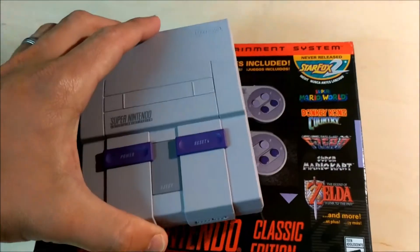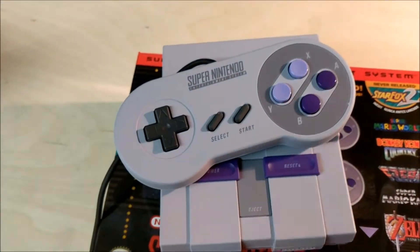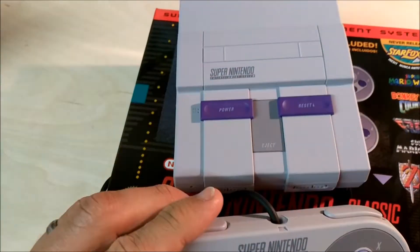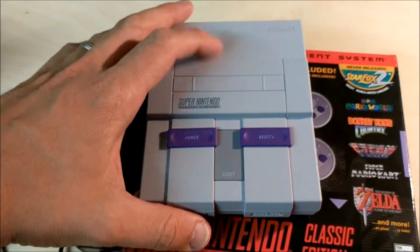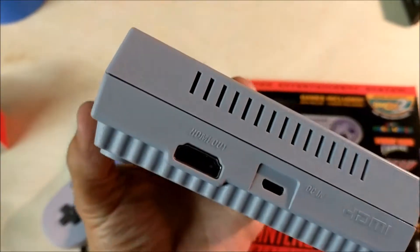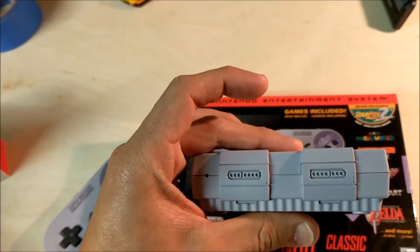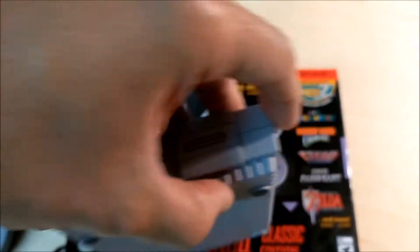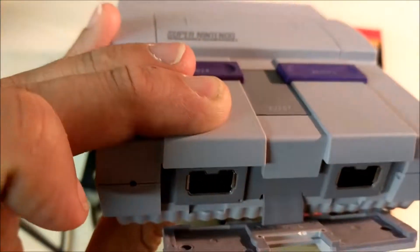So here it is — it's pretty small. Here's a comparison with the controller. The controller is actually the same size as the original SNES, so you can see it's a small unit. It's pretty cool. It has a power button, a reset button, and an eject button that does nothing — it's all fake. It feels very light, as you'd expect. The controller plugs in down here through proprietary ports.